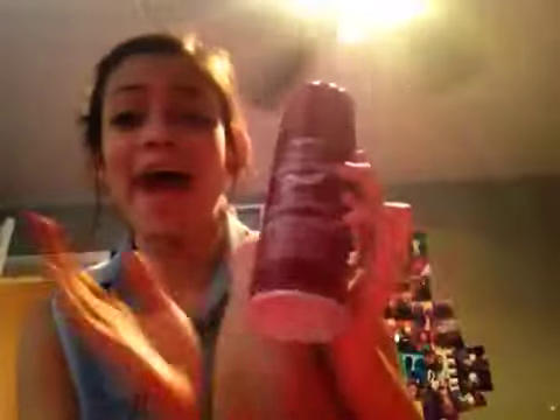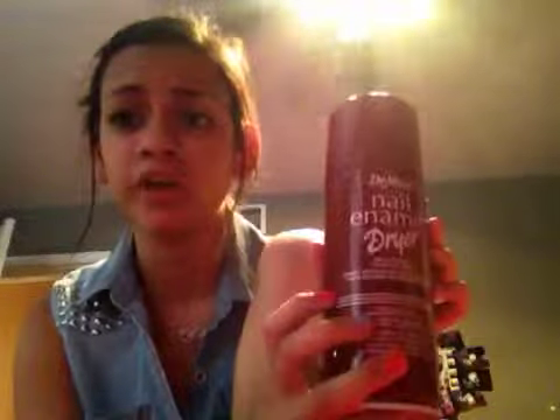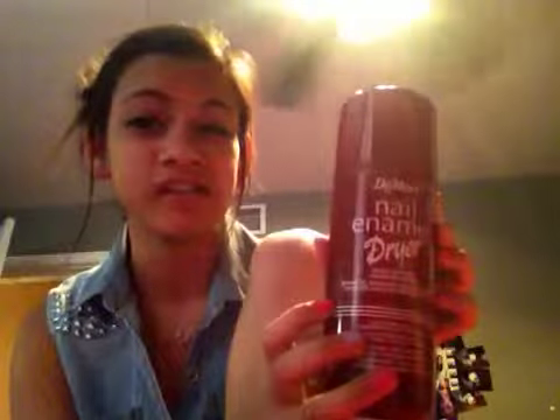This is a nail dryer. I almost used it in my hair once because I thought it was hairspray — don't put it near your hair stuff! I really like it; you can get it at a drugstore like CVS or Walgreens for about $5. I'm so impatient with my nails.